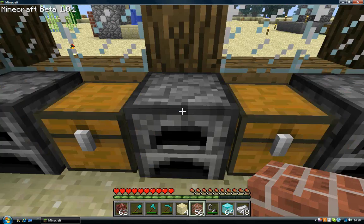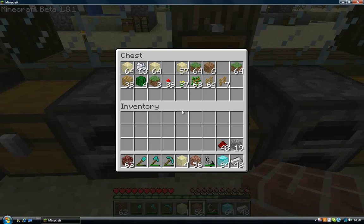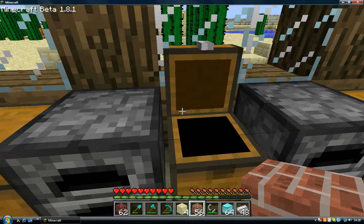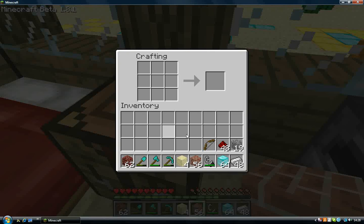I need a dispenser. I'm going to need some string. I have got string somewhere - it's just a case of finding it, right there. Let me just make a dispenser real quick if I remember how to do it. I think it's an arch with a bow with a bridge. Yeah! Okay, I'm going to make a quick fridge.